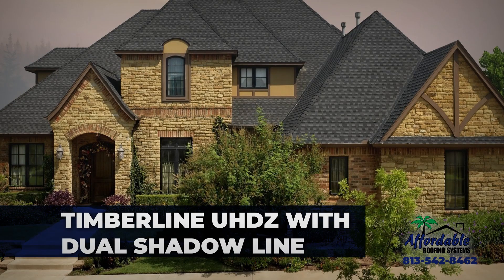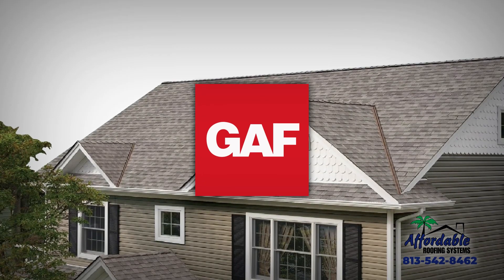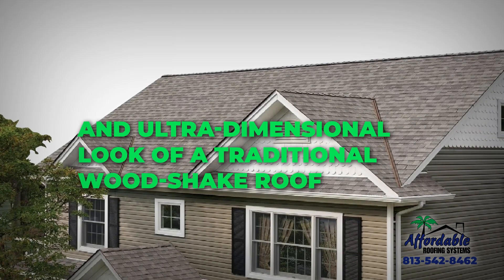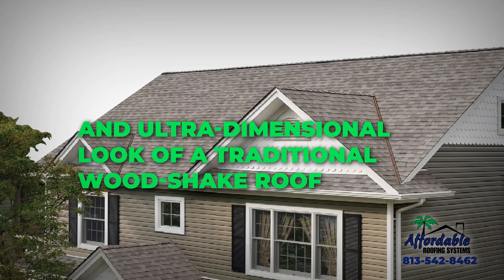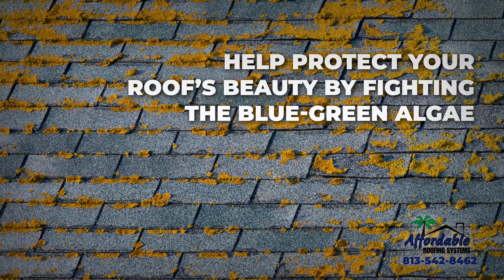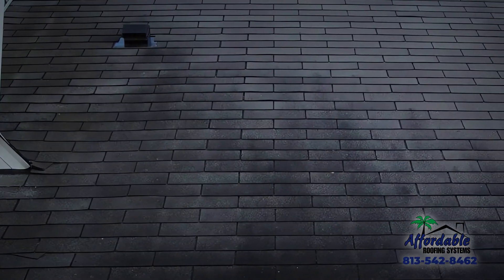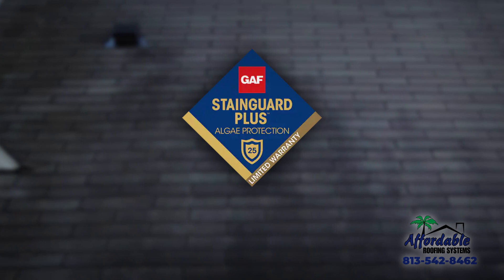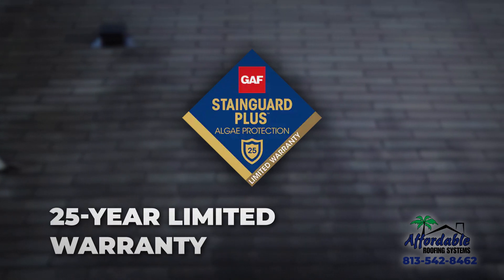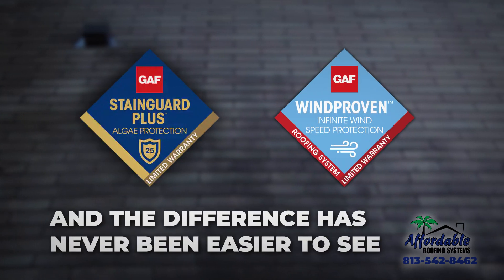GAF Timberline UHDZ with Dual Shadowline is the epitome of premium roofing shingles that offer a rich, textured, and ultra-dimensional look of a traditional wood-shake roof. Timberline UHDZ shingles also help protect your roof's beauty by fighting the blue-green algae that leaves dark black stains behind with our exclusive, patent-pending Stain Guard Plus time-release technology and a 25-year limited warranty. Add all that to the prestigious wind-proven limited wind warranty, and the difference has never been easier to see.